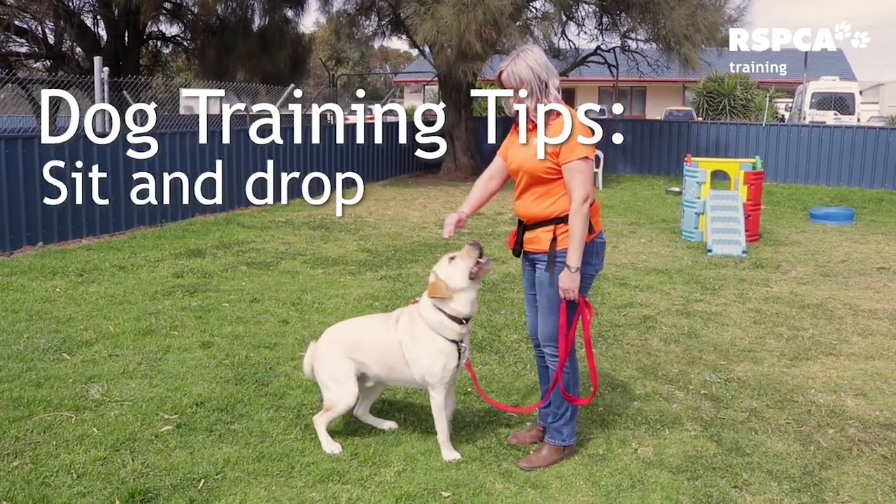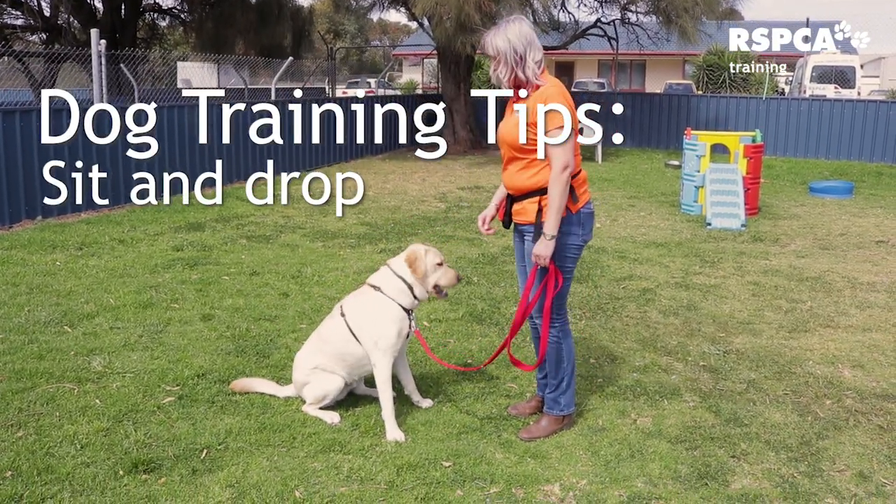Many dogs will sit as default. As they can't look up to the sky, when they go to look up at us they will often sit or jump up, which obviously we don't really want. So sit is a really preferred option. Sit also is a great doggy way of saying please. However, not all dogs like to sit. Some older dogs or larger dogs find it uncomfortable or painful, so they might prefer to lie down or stand. We teach sit, drop and stand so our dogs have a choice.